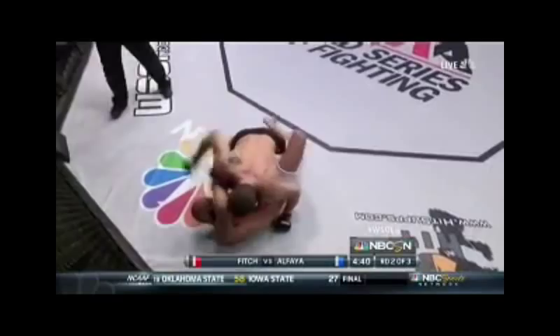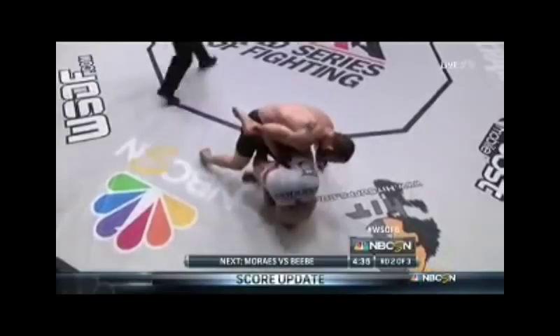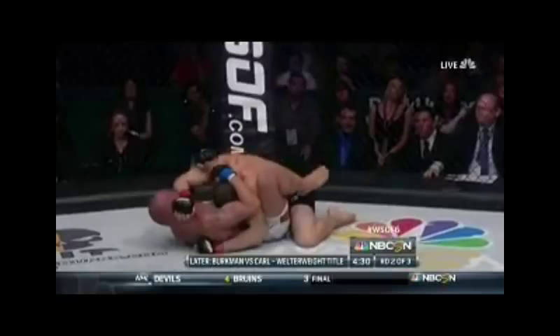Fitch knows he needs to win the next two rounds — this is his game. Fitch rains down a big shot, putting Alfaya up against the cage. Alfaya grabs the leg. What Fitch can do now is sit on that hand — he has no defense there. Fitch has to pull up. He cannot allow Alfaya to take him down.